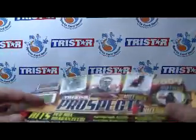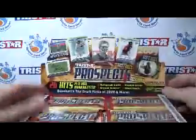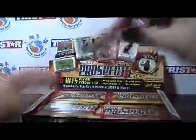Big thank you to TriStar for providing this to SportsCardHaven. Be sure to check us out — all the links are up in the info box. Alright, let's go ahead and get started.